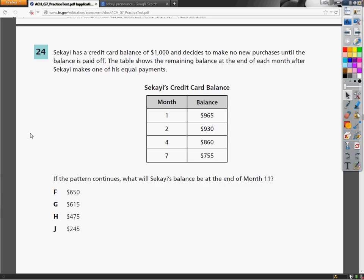This is the 7th grade TCAP practice test, the math section. Question number 24. Sakai has a credit card balance of $1,000 and decides to make no new purchases until the balance is paid off. The table shows the remaining balance at the end of each month after Sakai makes one of his equal payments.